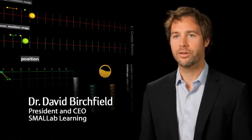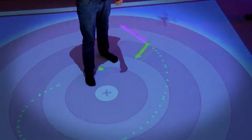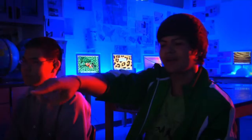Small lab is an embodied learning environment. What we mean by that is students are learning by physically moving within this space. The feedback I get from students is they think small lab is a really cool experience — it's like nothing they've ever seen before. As they're running through the scenario, you can see them start to pick up the little nuances of the situation, and that's one of the ways I can tell they're learning.